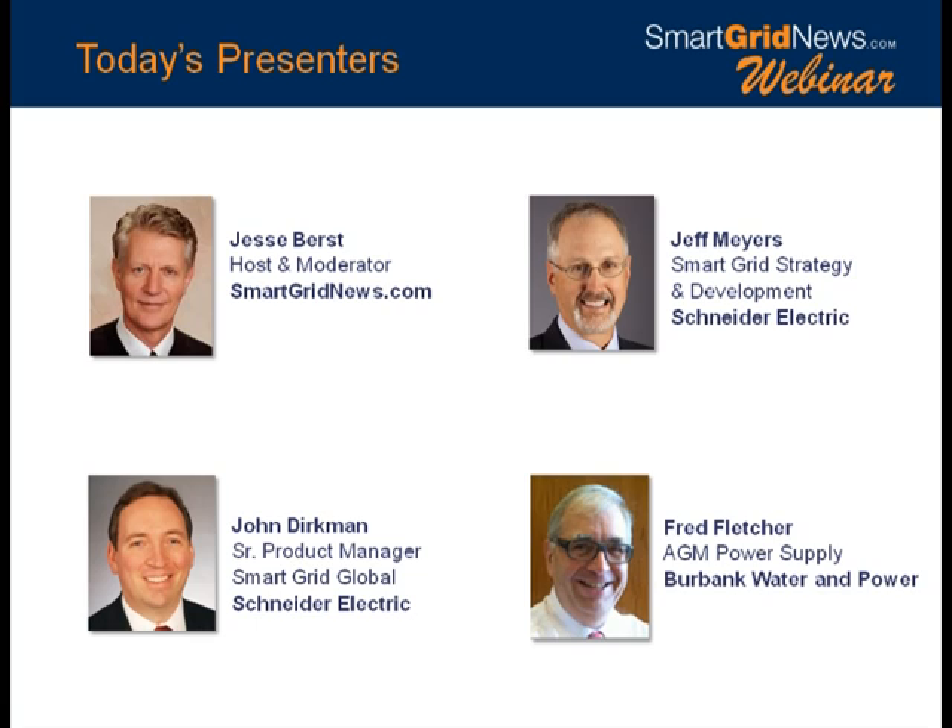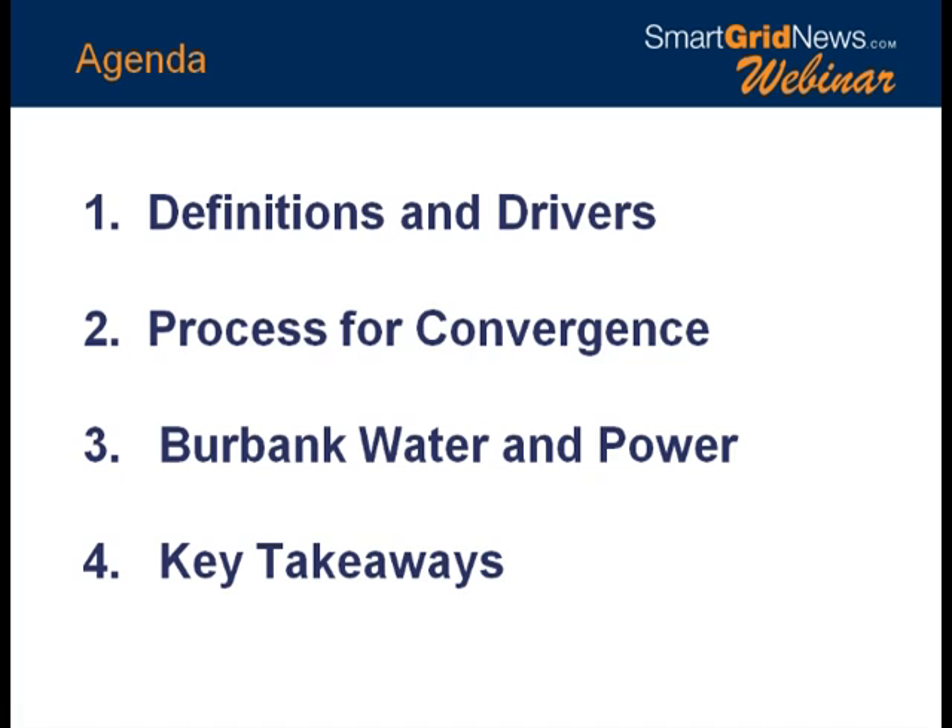I'll introduce each of our speakers in a little more detail when it's their time to talk. But quickly, we're also joined by Jeff Myers of Schneider Electric, John Dirkman of Schneider Electric, and Fred Fletcher of Burbank Water and Power. Here's what we're going to cover today: first, definitions and drivers — what are we talking about and why is it so important? Then the process for convergence, some straightforward steps and checklists. We'll get best practices from Schneider Electric, who works with utilities around the world. Then we'll hear from Burbank Water and Power on their real-world results and lessons learned. At the end, we'll recap the key points and put up contact information for all of us.